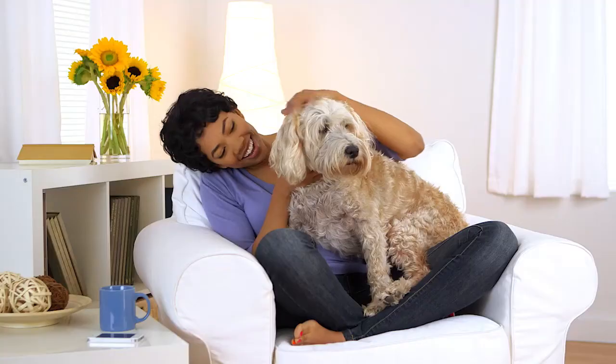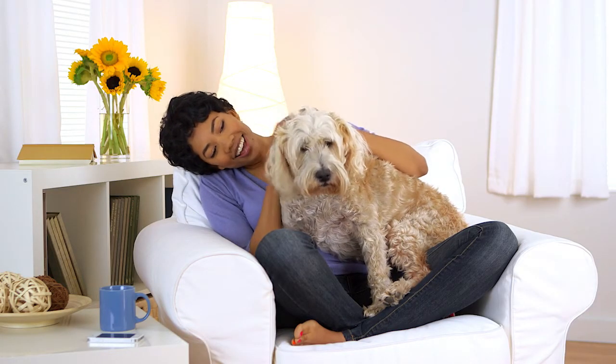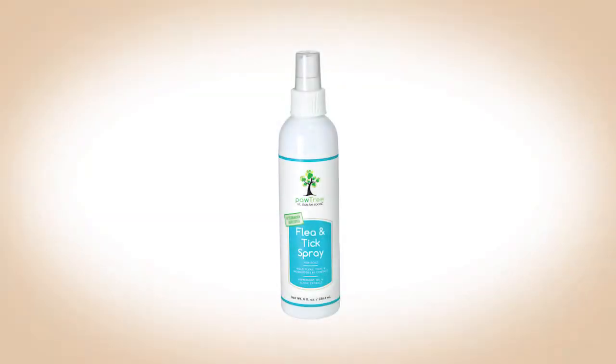I use the Flea and Tick spray — it has a really nice peppermint soft scent and it seems to be doing really well, got us through one of the hardest parts of the summer. Having a product that you can not only use on your pet but also on the bedding, on your carpeting, on your upholstery — all the places where those little eggs and larvae like to hide — is really key to managing a flea infestation.